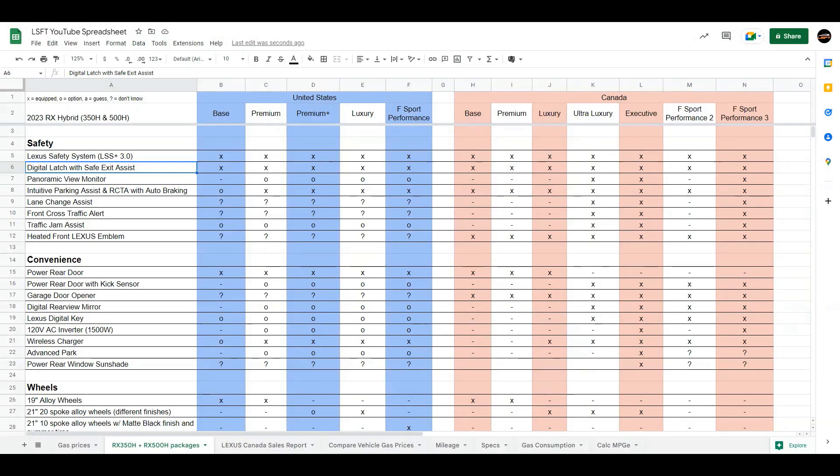So now it's spreadsheet time where we look at the features and available packages in the two countries for the 2023 RX350H and the 500H. Before I start going through every single feature, I'll talk about the legend. X means equipped. O means optional. A means I'm guessing it's going to be available — so don't take my word for it. And question mark means I really don't know. The reason we have A and question mark is that the pre-order brochure doesn't give all the information, and when gathering Canadian trim information, a lot of it was unknown. I've guessed based on previous experience.